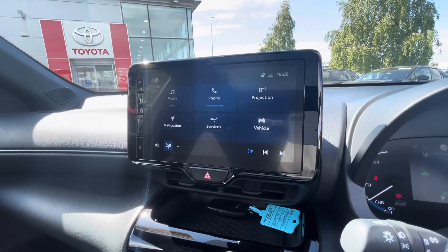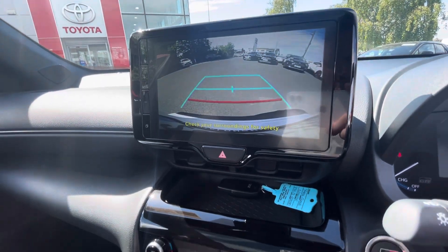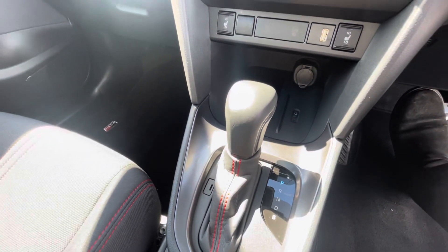You have your multimedia system which has built-in Apple CarPlay, Android Auto, and a reversing camera. There's also dual climate control, heated seats in the front, a wireless phone charger, and automatic transmission.